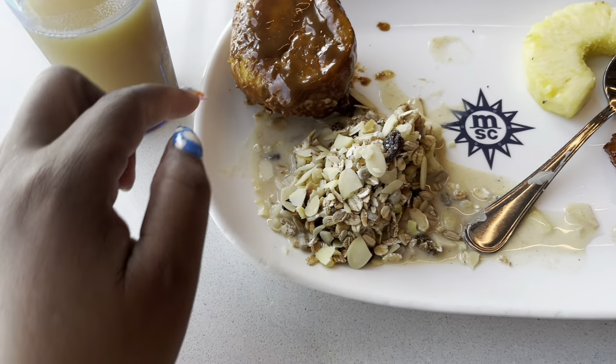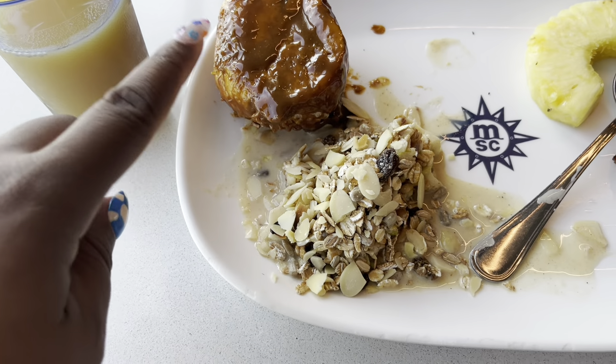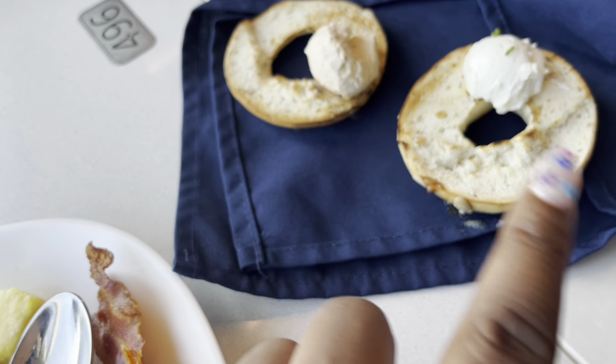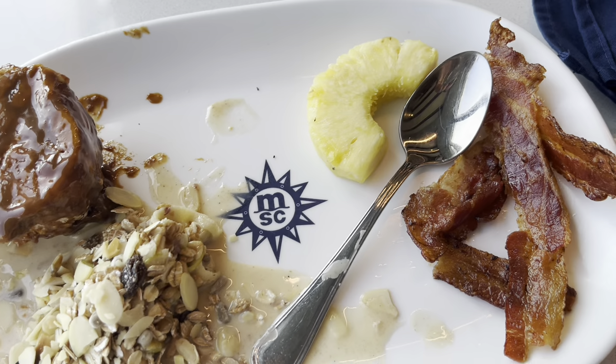I got breakfast — I don't know, this is a pineapple dumpling. I love this muesli, poppy seeds, bagel — one with cream cheese with tagine and one with chives, bacon and pineapple. They have a lot of buffet lines but they're all pretty much the same thing, so once you walk around you keep seeing the same items over and over. Just grab it then, because you'll walk around the whole buffet and your food will get cold trying to find something different.